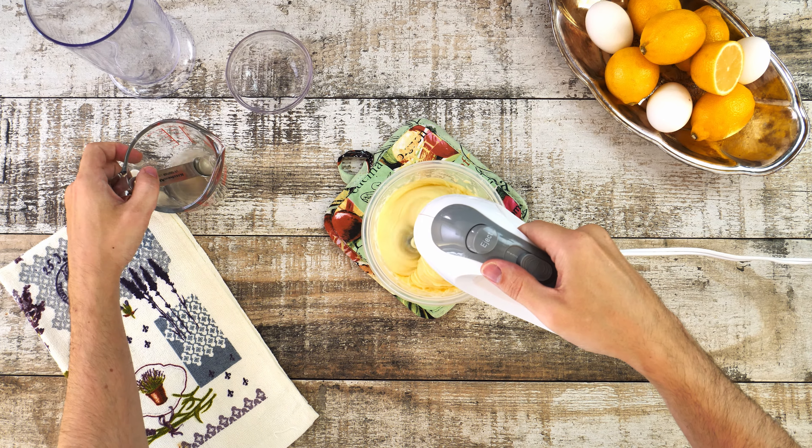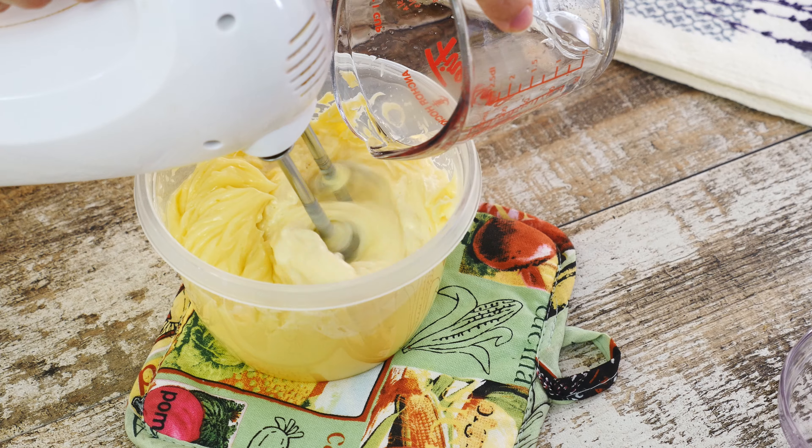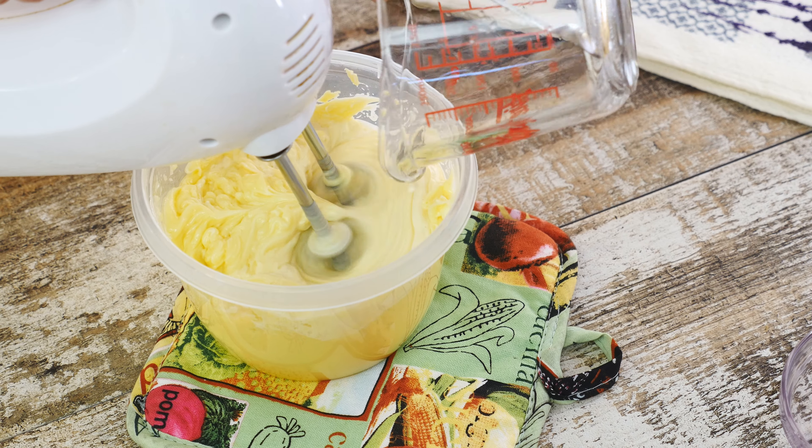MCT is short for medium chain triglyceride, extracted from coconut oil. It supports energy, weight loss, immune system, cognitive function and much more.